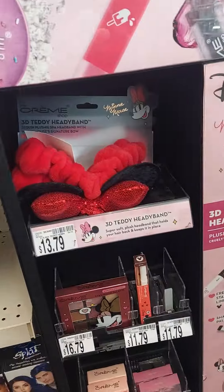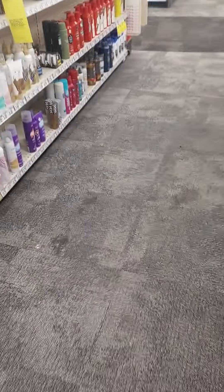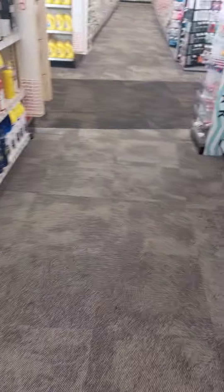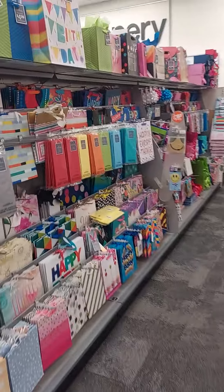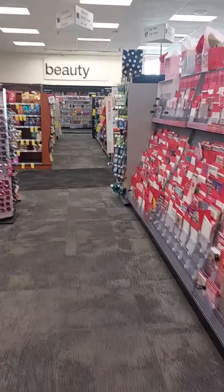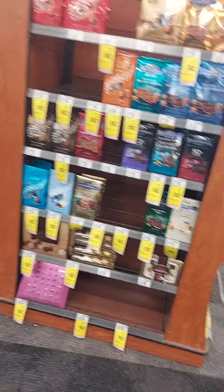Oh, this is cute — it's a Disney headband. Okay, I'm not really seeing anything else that's standing out to me right now. Let's go to the other seasonal section, like Hallmark, to see if there are any deals. I'm walking towards the music — I don't see any clearance signs. There's some clearance here but I don't want any chocolate today.